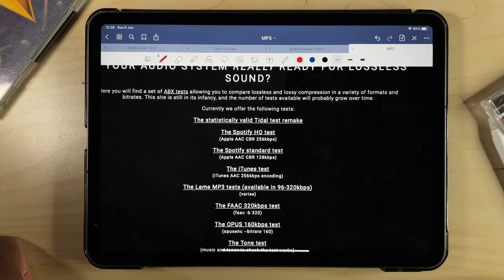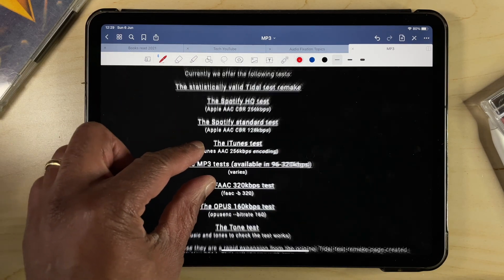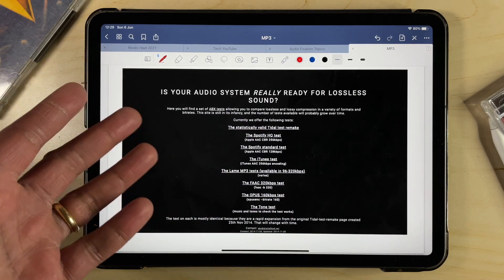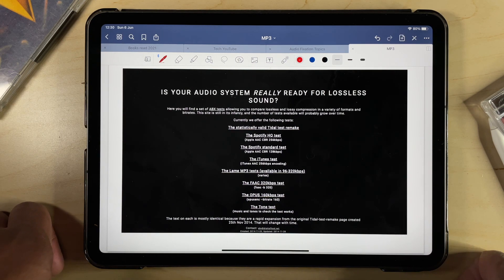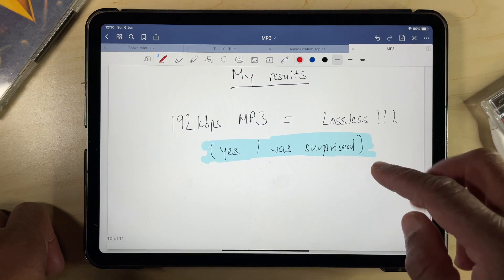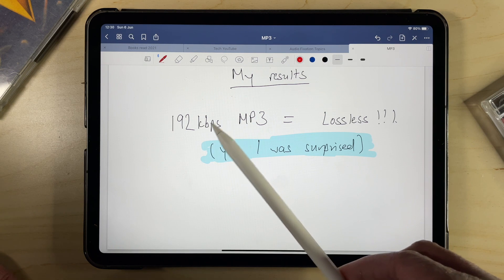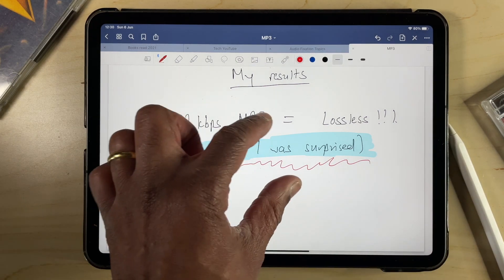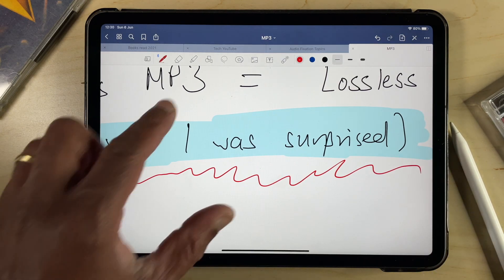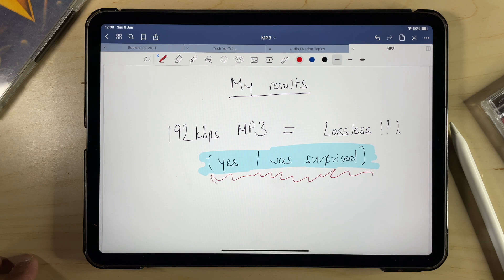I certainly couldn't tell the difference between AAC at 256kbps — which is what Apple Music currently uses for streaming — and lossless. This particular test on the website is limited by the five songs chosen for comparison; there is not, for example, any classical music or jazz. However, you can run similar tests using software like FUBAR 2000 with an ABX plugin using your own music files. Having used lots of different files from various genres, I got exactly the same result. So for me, lossy audio above 192kbps is indistinguishable from lossless regardless of the equipment I use.